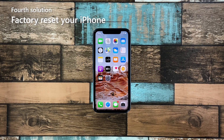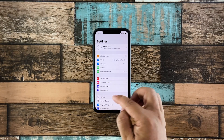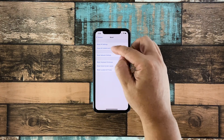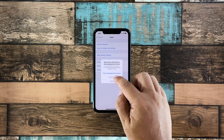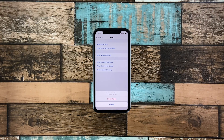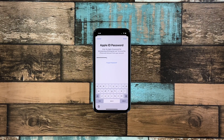Fourth solution: factory reset your iPhone. After doing the previous solutions and your iPhone is still dropping its Wi-Fi signal or connection, then it's time to reset your device. It's possible that the problem is with the firmware. However, make sure to back up your files prior to the reset. When ready, launch Settings and then tap General. Scroll down a bit and then tap Reset. Tap Erase All Contents and Settings, and then tap Erase Now. If prompted, enter your security lock. Tap Erase iPhone, and then tap the same option to confirm. Now enter your Apple ID password and tap Erase.